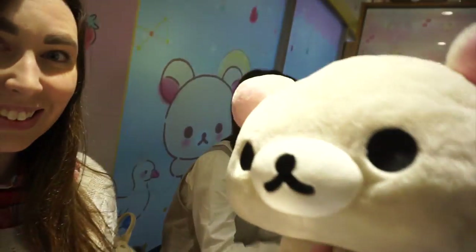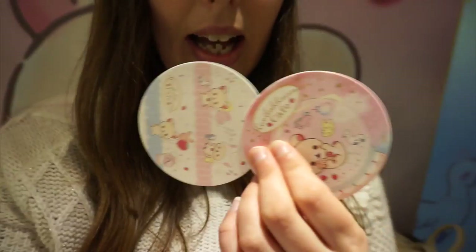Okay guys, we're inside the cafe and all of the tables are decorated really cutely and there's Korirakuma everywhere. Since we reserved online we get many things: we get two coasters, two towels in these film wrapping things, and just for coming here we get a little postcard. I'm going to open up the special towels that they gave us.